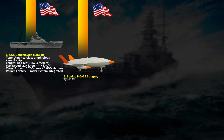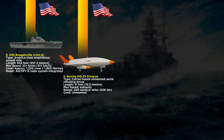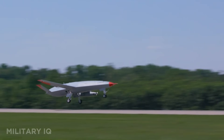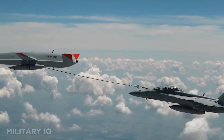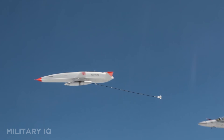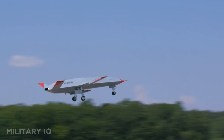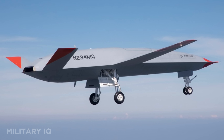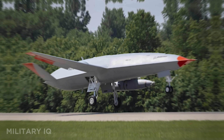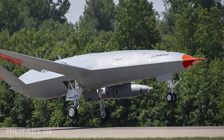At number 5 is the Boeing MQ-25 Stingray, the U.S. Navy's first carrier-based unmanned aerial refueling drone. It's 51 feet long and built to fly at subsonic speeds, covering distances up to 500 nautical miles without a pilot on board. The Stingray is powered by stealth-friendly design features like a V-tail and a flush-mounted engine inlet, making it hard to detect on radar. Its main role is to refuel Navy fighter jets mid-air, extending their strike range deep into enemy territory. But this drone does more than carry fuel — it also supports limited strike missions using the AGM-158 JASSM, giving it an offensive edge when needed. Built to operate from aircraft carriers, the MQ-25 is a force multiplier for every carrier air wing it joins.